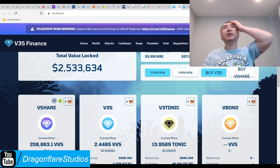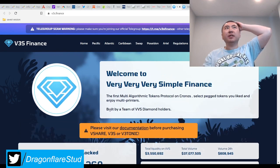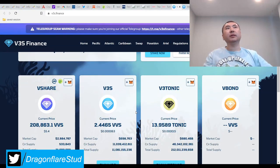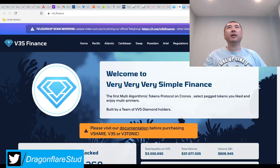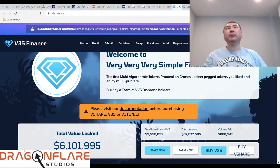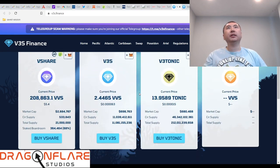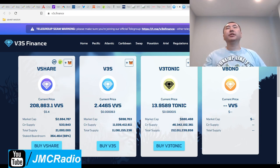Then you have V3S and VBS, which I think are a bunch of other peg tokens. VVS is actually a completely different token — this project is done by the VVS team, or 'diamond holders' as they say here — built by a team of VVS diamond holders. So it's basically their own little pet project.